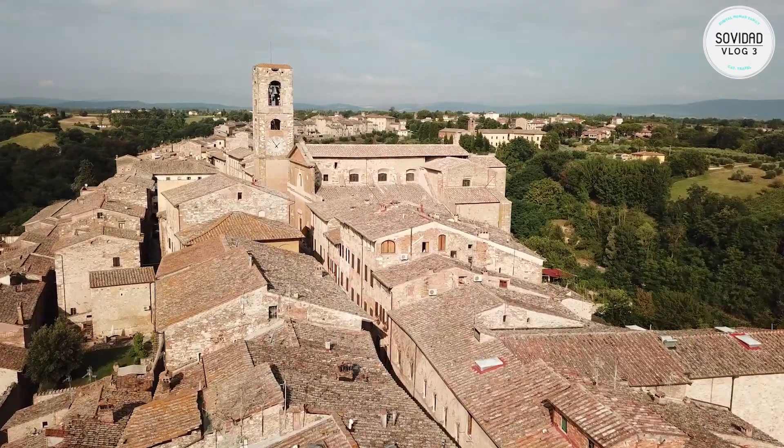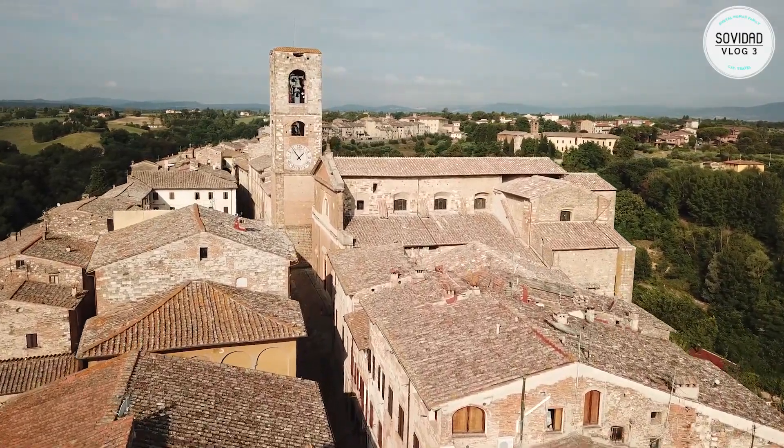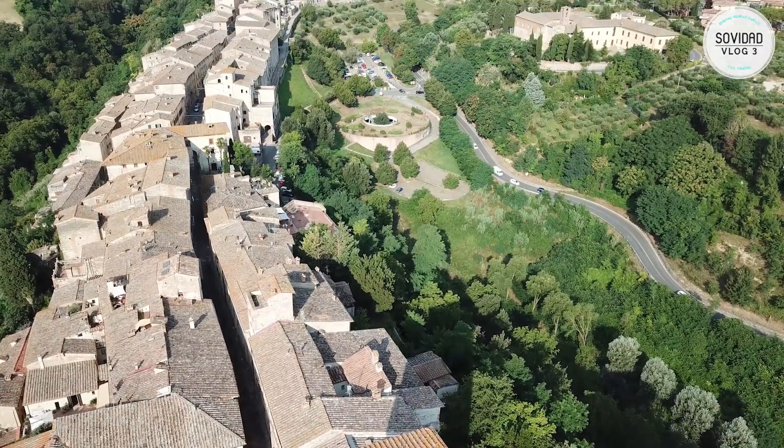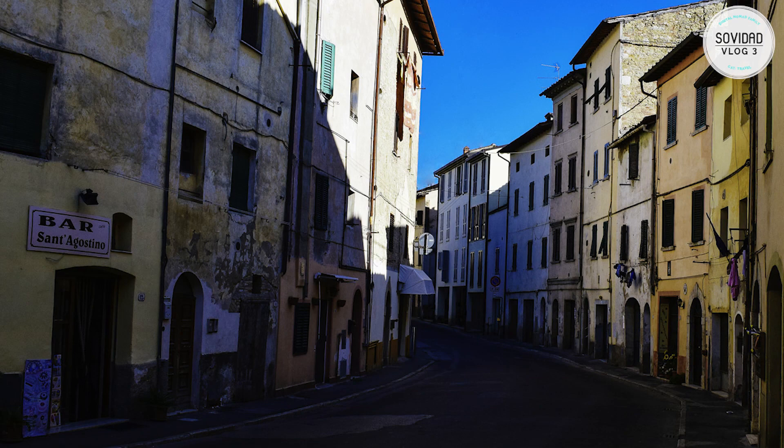The name means 'hill of Elza Valley,' where Elza is the name of the river which crosses it and Valdelsa is the name of the valley. It's a perfect place to explore the surrounding villages, and when you stay in the old part of town like we did, you have everything close by.